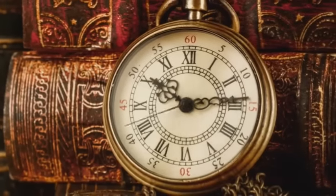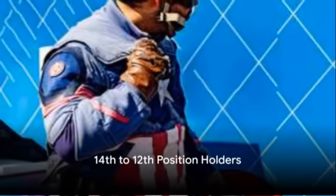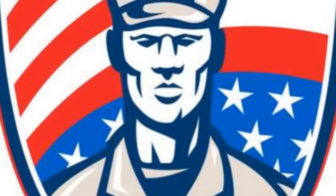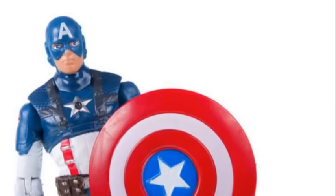A true gem for any comic book collector. Moving on to the 14th spot, we find the iconic Captain America Comics #1. What makes this comic book so rare? Well, apart from being the first appearance of Captain America, it was published during the height of World War II, making it a historical artifact of sorts. Surviving copies are few and far between, and those that do exist are often in less-than-perfect condition.